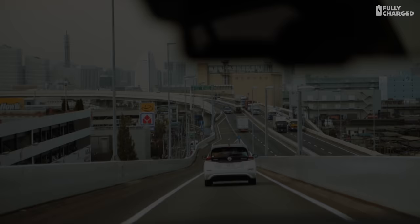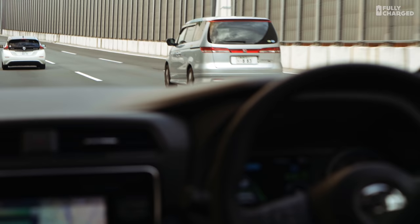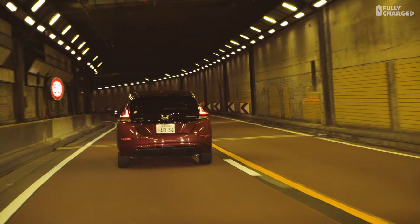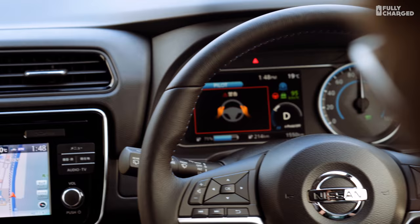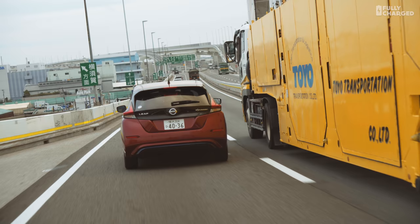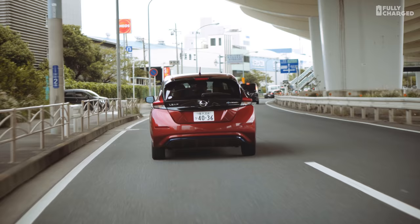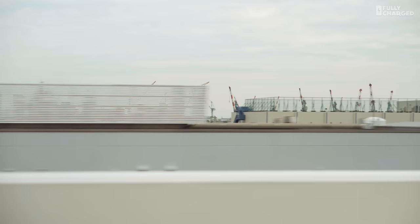I wasn't able to explore all of the technology to its full potential in this short test drive. For example, Nissan's ProPilot system — part of their Intelligent Mobility — I tried around Yokohama in congestion and didn't find it particularly impressive. I'm slightly mistrusting of these systems because they tend to lull you into a false sense of trust, and when something happens they can't control, they hand it straight back to you. Nissan do say there'll be second and third generations called Highway Pilot and Intercity Pilot, which will allow the car to automatically change lanes and overtake — coming in the next two years.